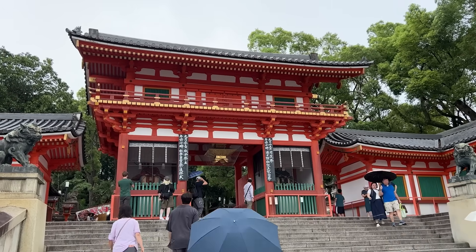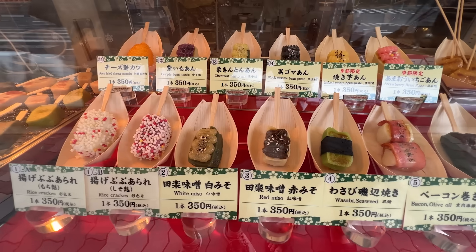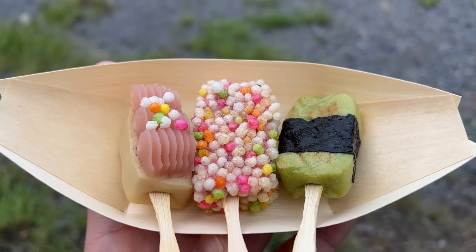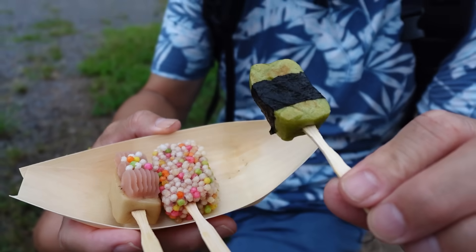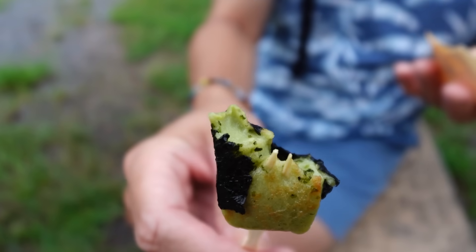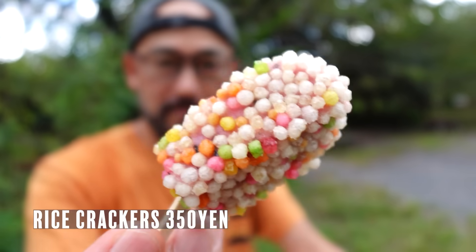We've come to the Gion district of Kyoto and found this place called Kyokurara. They specialize in Namahu — it's a wheat gluten and a specialty of Kyoto. We got three different types; they have about a couple dozen varieties, which is very rare. I'm going to try this one — wasabi and nori. It's pretty chewy, like mochi but not as sticky. You can definitely taste the wasabi flavor, but it's not spicy. The nori gives it a really nice ocean flavor. Really simple, savory, and perfect. Around the namahu is arare — a rice cracker.